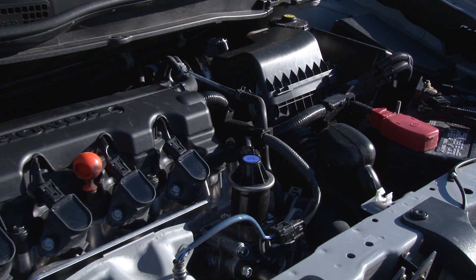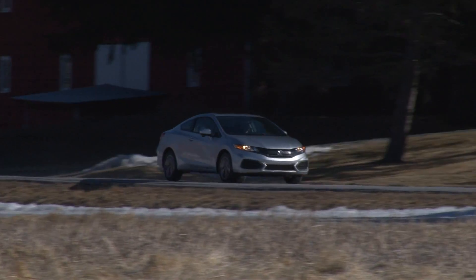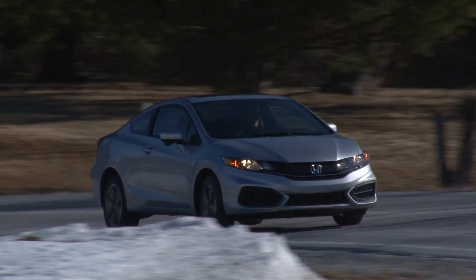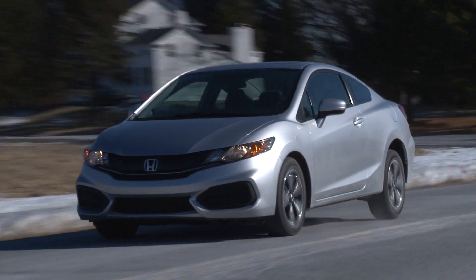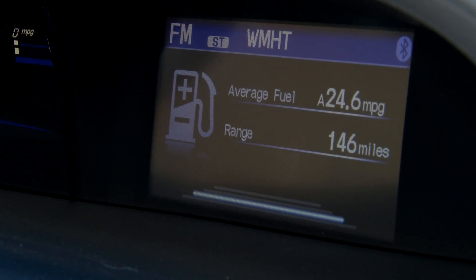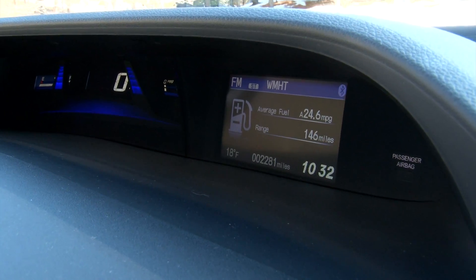The iVTEC 1.8-liter 4-cylinder produces 3 more horses, now rated at 143 thanks to a revised exhaust system. Going with the new transmission nets better fuel economy too, going from 28mpg city to 30mpg, while the highway number of 39mpg remains the same. An Econ button can help you eke out a little more.